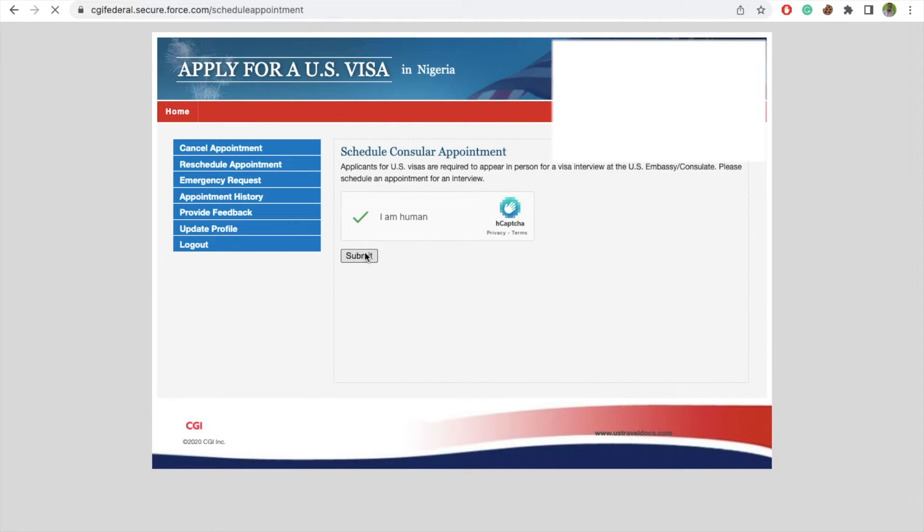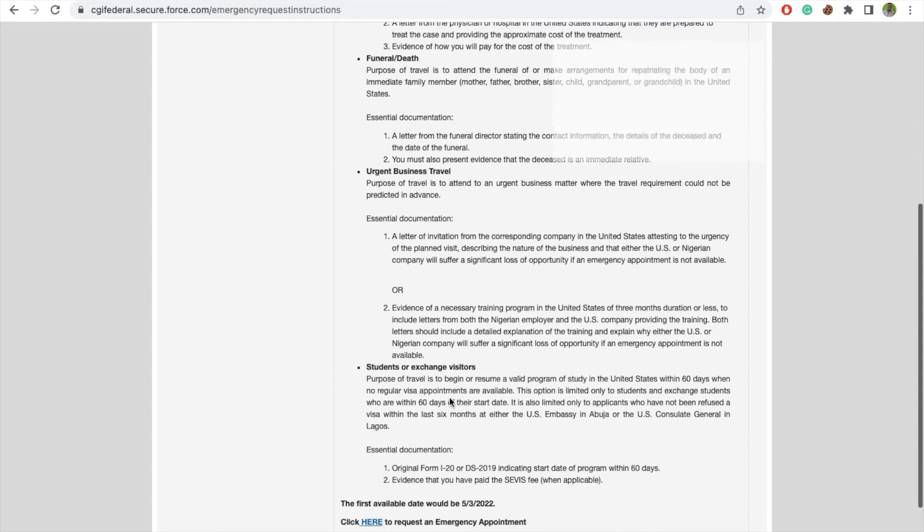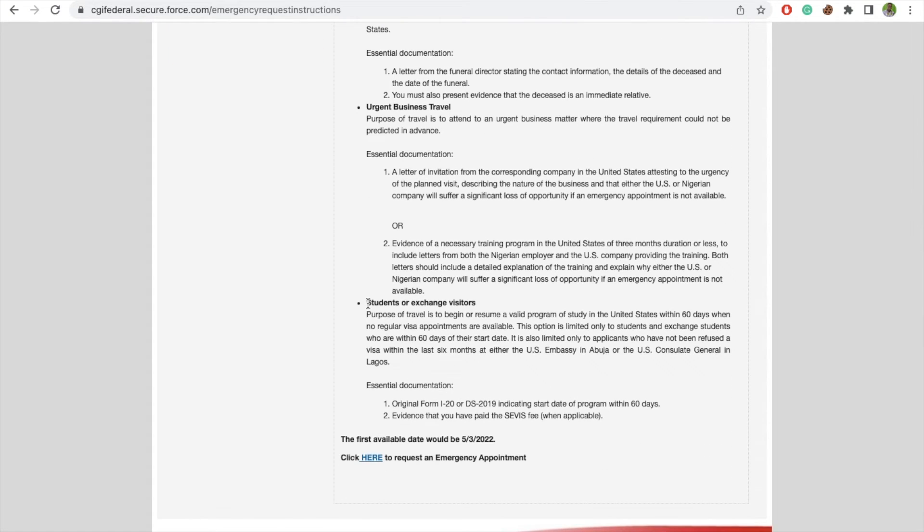When you see that some of the dates are not helpful, what you will have to do is come to the emergency request section. Here we are going to see the general emergency request instructions and who can request for an emergency. We are not interested in medical emergency or funeral — we are interested in student and exchange visitor services.